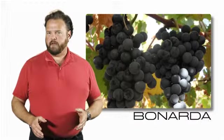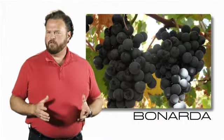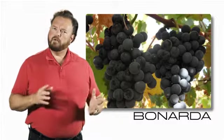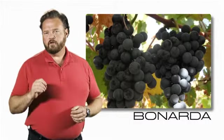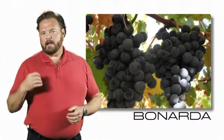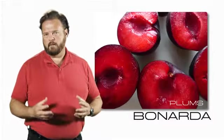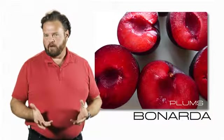The second grape in this blend is Bonarda — a grape variety that very few will have heard of. It's grown in California under the name Charbono. The grapes themselves have a beautiful deep color, with hints of figs, raisins, cherries, and plums. It's very lovely and rounded with fruit.